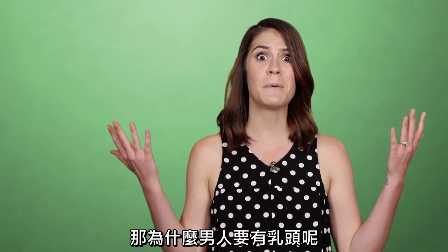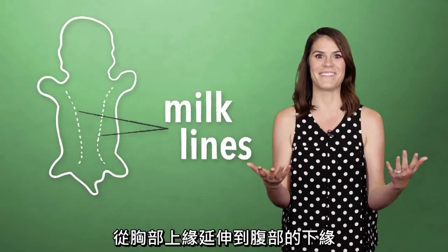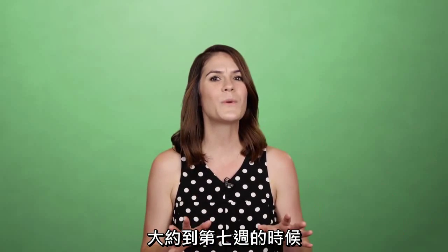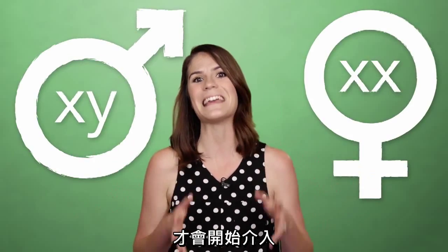So why do men have nipples? Three or four weeks after conception, all human embryos develop parallel mammary ridges called milk lines. They extend from the top of the chest to the lower abdomen. It's not until week seven or so that genes in the embryo's sex chromosomes — usually XX or XY — kick in.